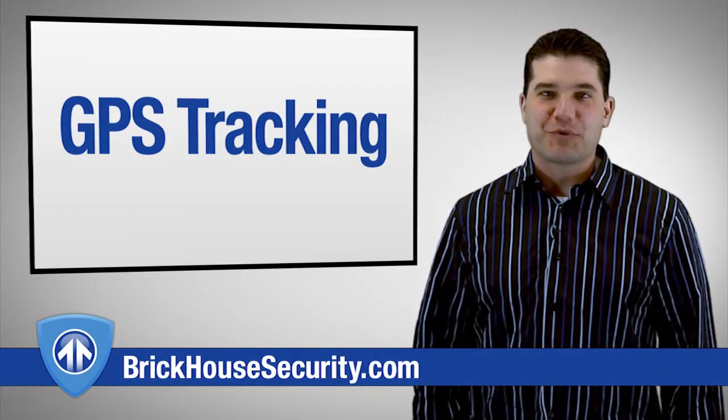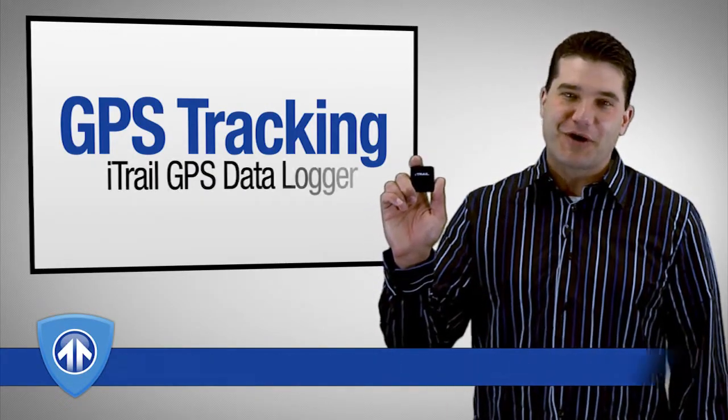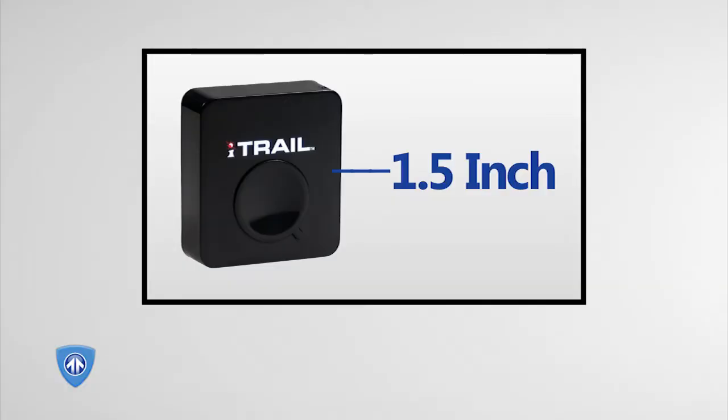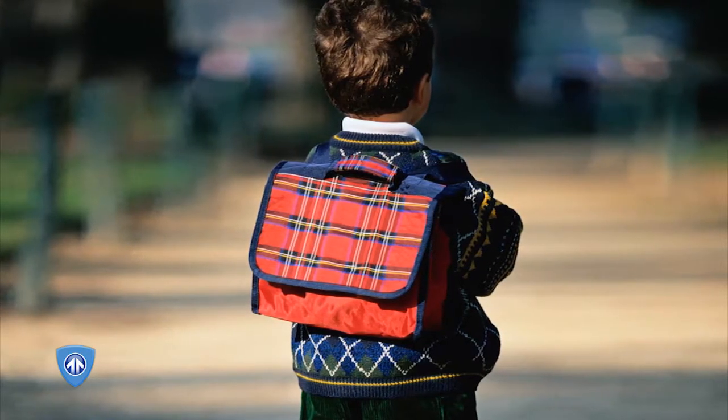Hi, I'm Detective Rocco DiPerno with BrickHouse Security, here to introduce you to the new iTrail GPS Data Logger. The smallest GPS data logger yet, this tiny one and a half inch logger fits in your teen's car or backpack so you know where, when, and how fast they've been traveling.